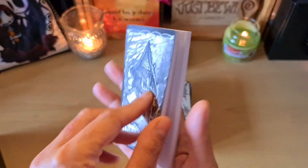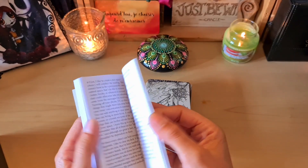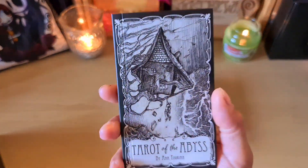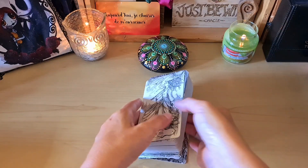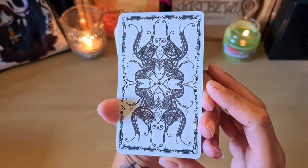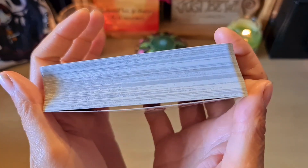It's quite heavy, but it's all in English. We have the explanation of the Arcana, which is always interesting if you understand English or use Google Translate. For the guidebook — I'll show you the back. Very beautiful. The edges are neutral.